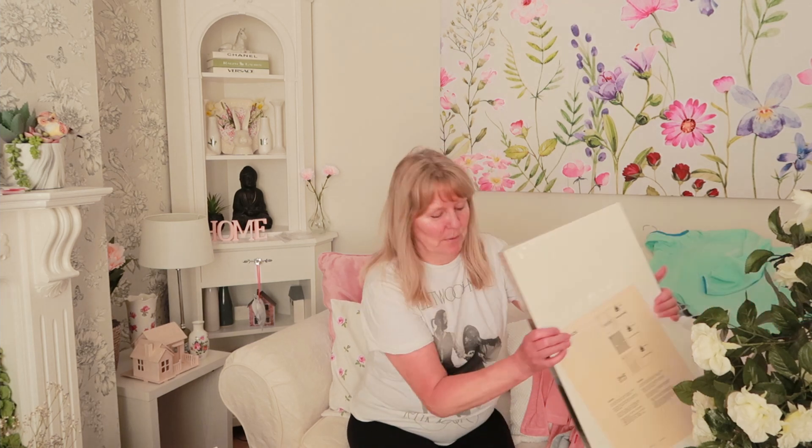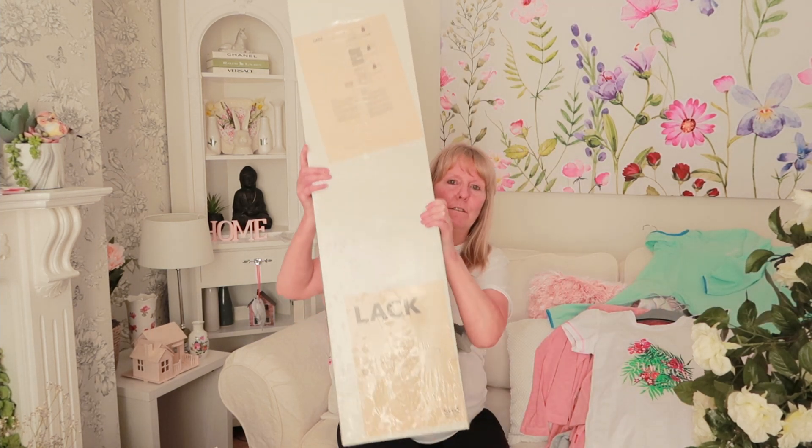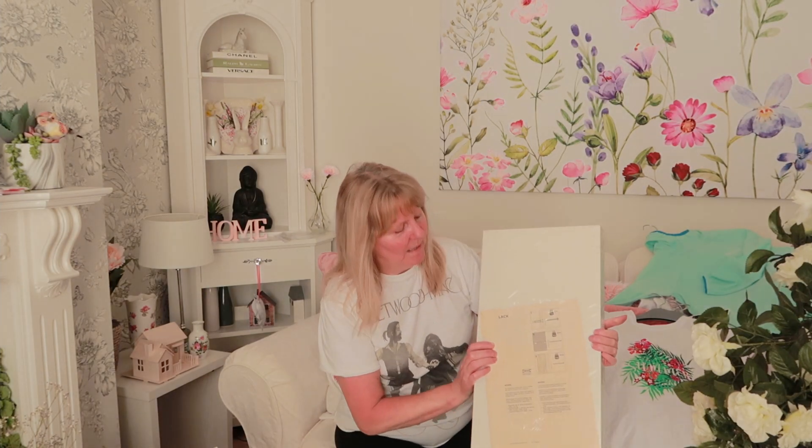And the next thing I bought, a big thing, was this floating shelf from IKEA I think it was. And that was only £3. So I thought that'd go nice in my craft room, so I bought that.